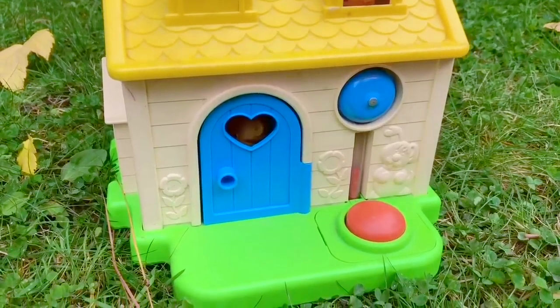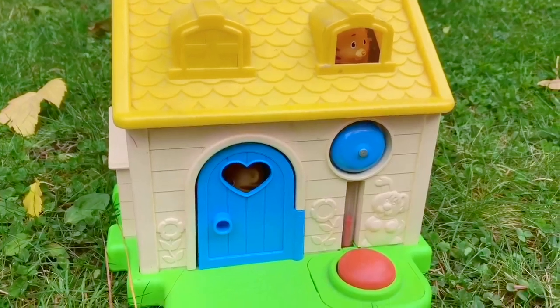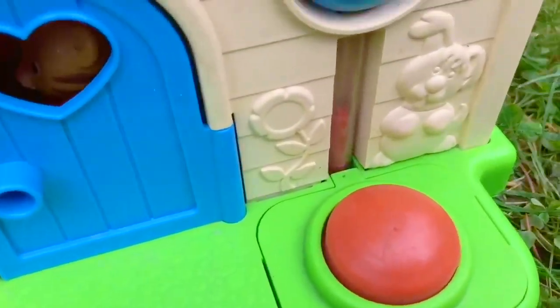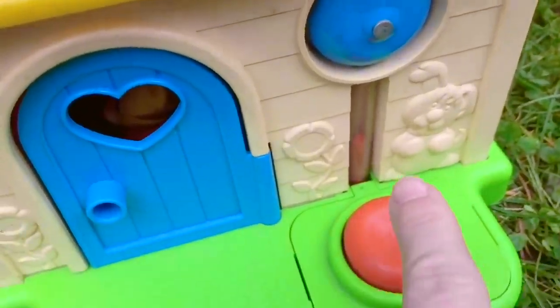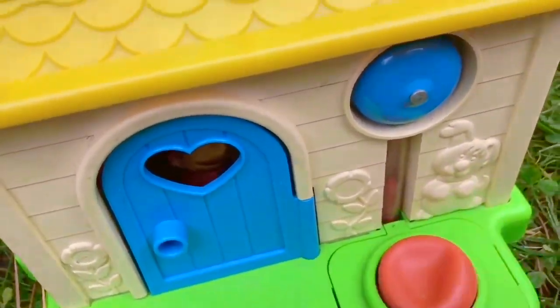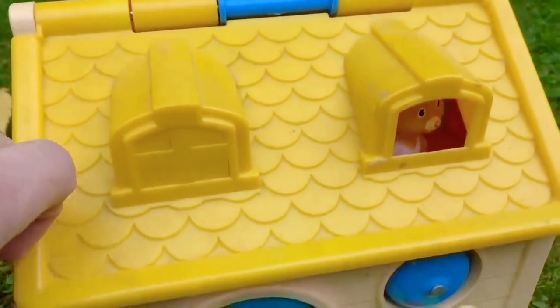Hello and welcome to Tiny Treasures. Today we're looking at our little people house. This used to be mine when I was little. Let's push the red button. Maybe that's the doorbell. Is anybody home?